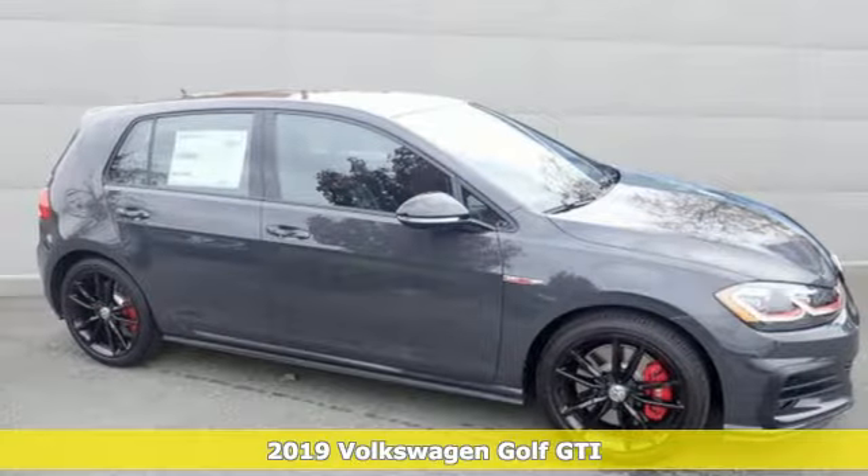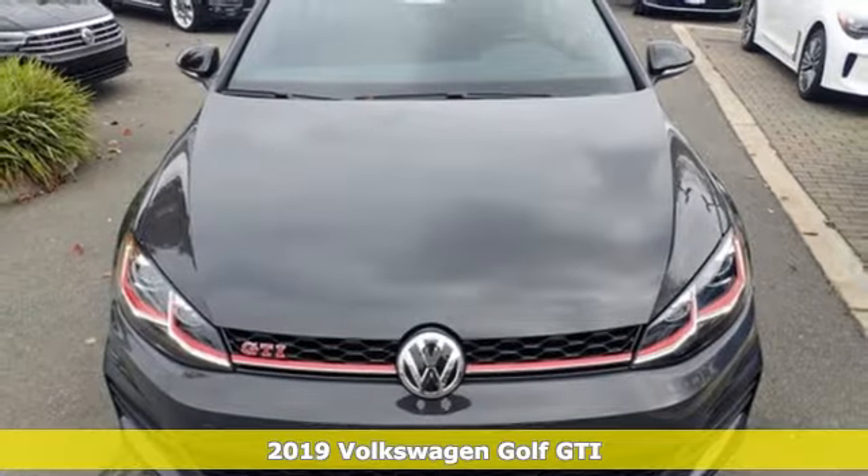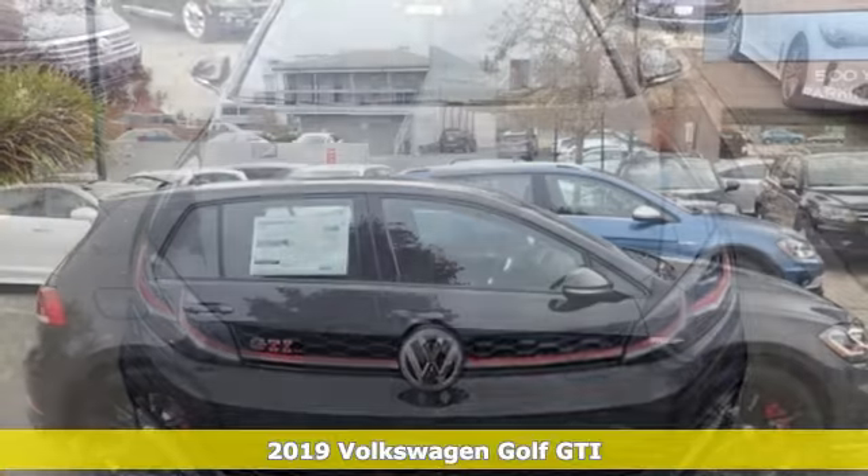It's a new 2019 Volkswagen Golf GTI. Enjoy every drive in a Volkswagen. Plus, it offers an exciting list of features.